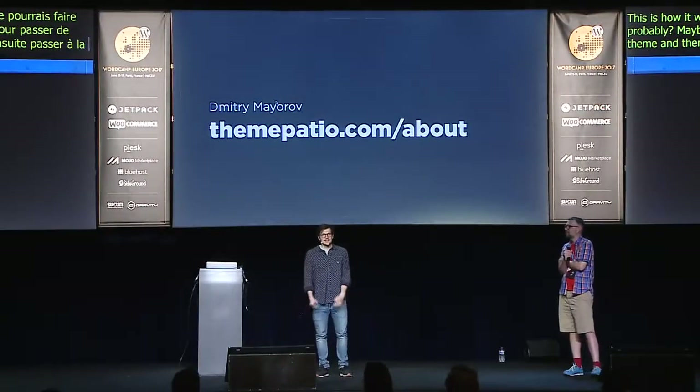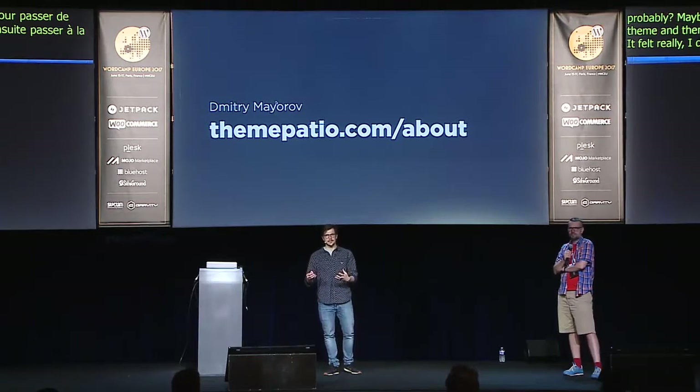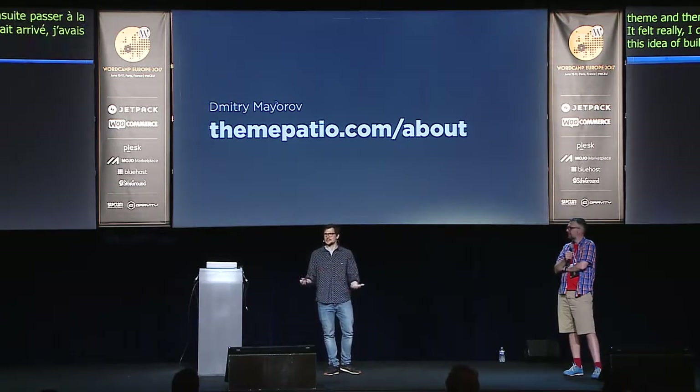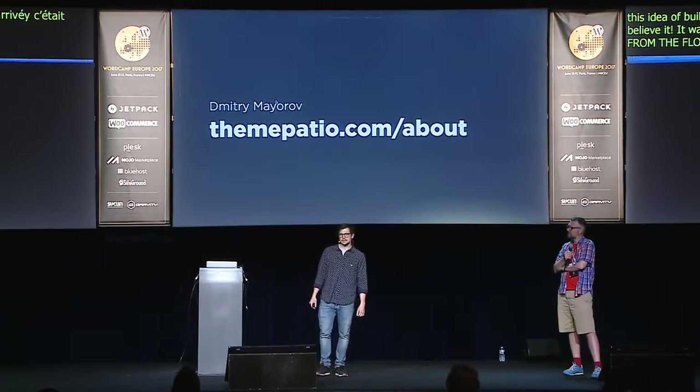It felt really... I felt really happy when it happened, because I had this idea of building a theme shop, and when it really happened I couldn't believe it — it was like magic. For tools: I use Easy Digital Downloads for selling themes, and the ATD software licensing plugin for updates — it helps keep themes updated for paid versions by connecting the user's website to mine via license code, so they can just click update when a new version is released.